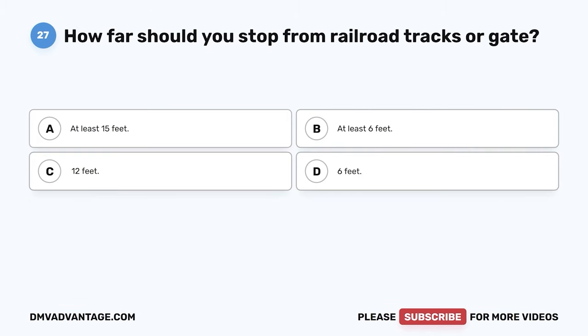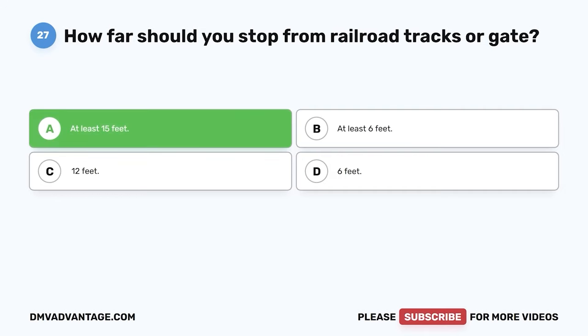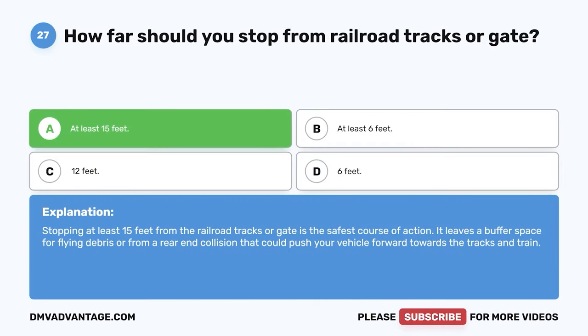Question 27. How far should you stop from railroad tracks or a gate? A. At least 15 feet. B. At least 6 feet. C. 12 feet. D. 6 feet. The correct answer is A. At least 15 feet. Stopping at least 15 feet from the railroad tracks or gate is the safest course of action. It leaves a buffer space for flying debris or from a rear-end collision that could push your vehicle forward towards the tracks and train.